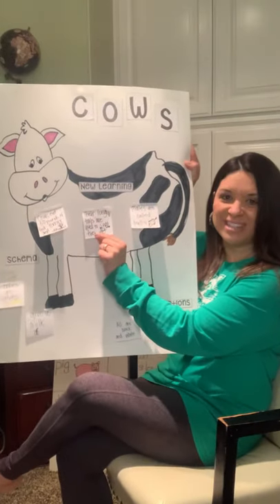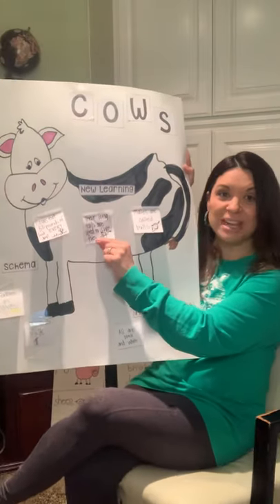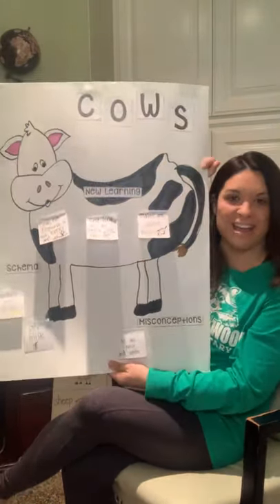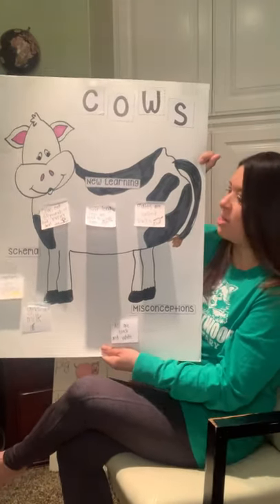I also thought it was interesting how cows have long, unique tails, and those tails are mainly useful for swatting flies — just like we swat flies with our hands, cows can swat flies with their long tails.